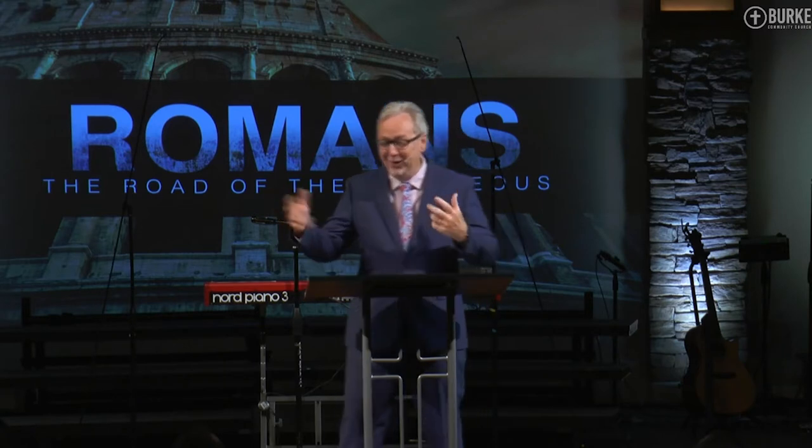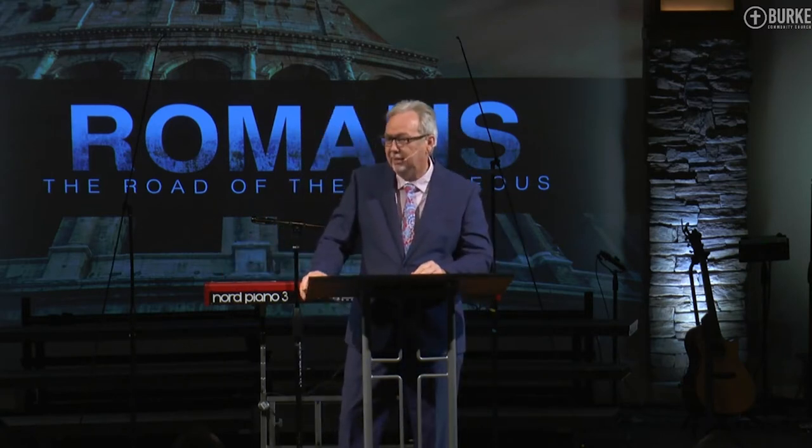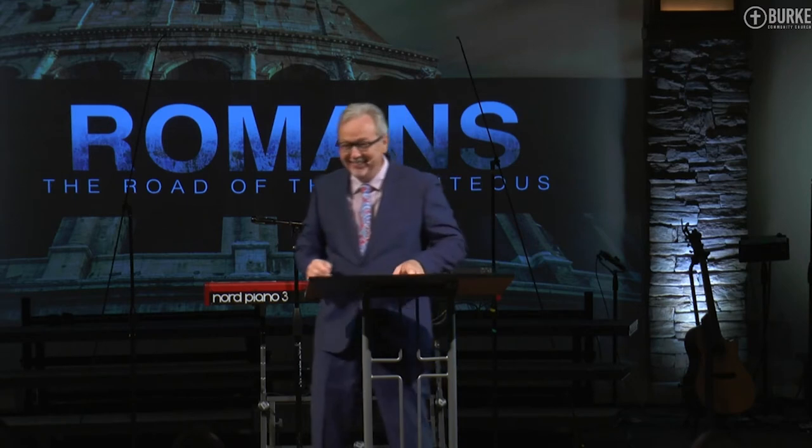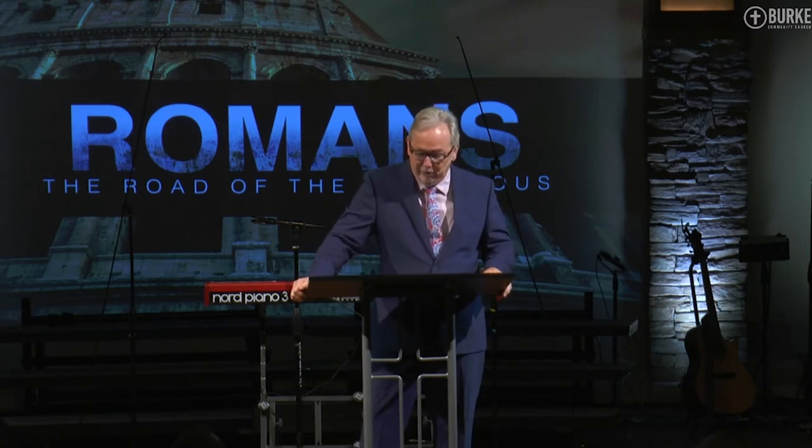Here we are doing all these diagnostic tests, and she goes, 'Could you pray for me?' I'm like — well, absolutely, I'd pray for you. What do you need me to pray for?